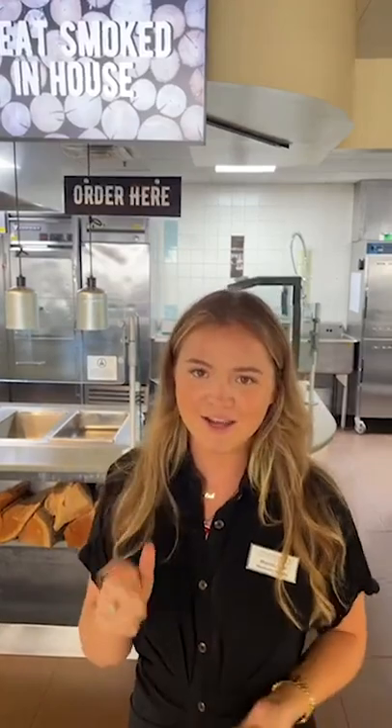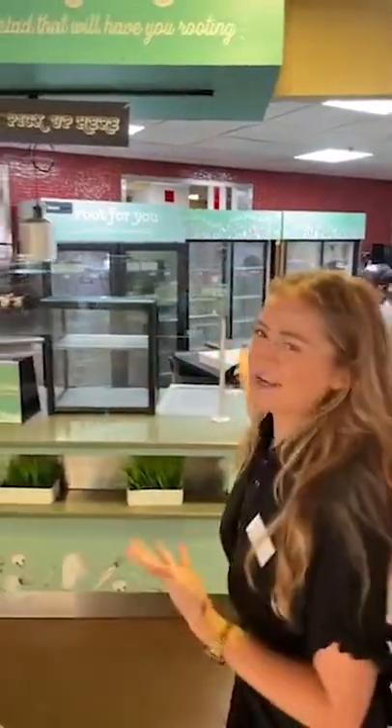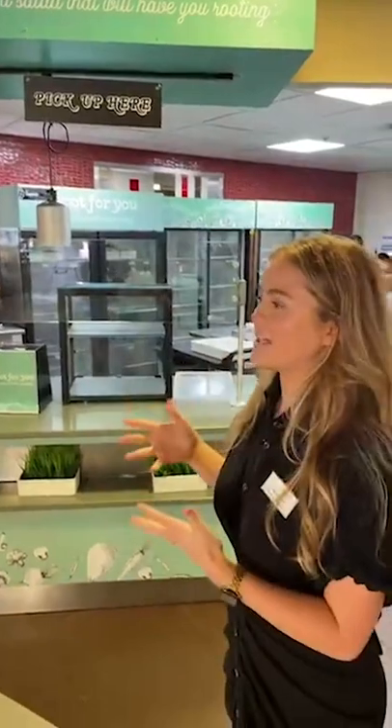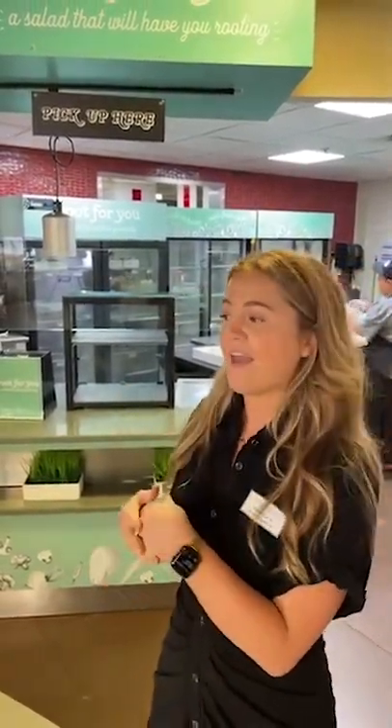If you're into barbecue, I really recommend the Alabama white — it's kind of like a spin on ranch and it's super good. And then we've got Root for You, a salad station. All of our salads are made in house. We've got a pasta salad, which is really great, and I love the Southwest salad — one of my favorites. The salad is served with a garlic knot, so you know, balance.